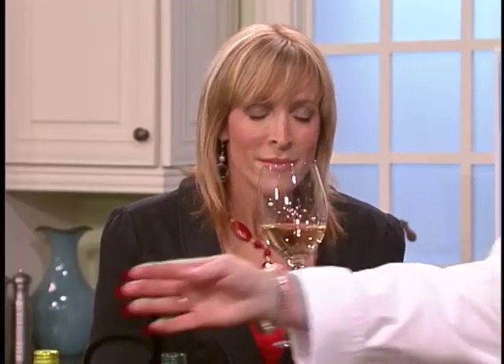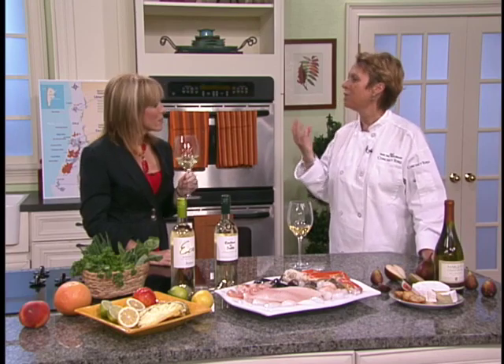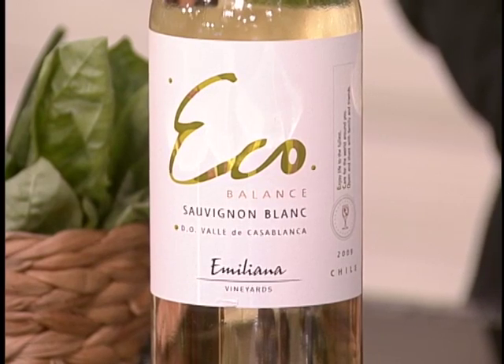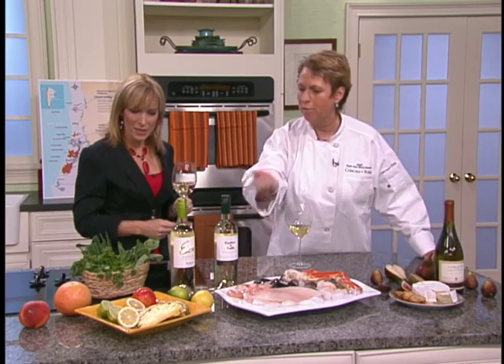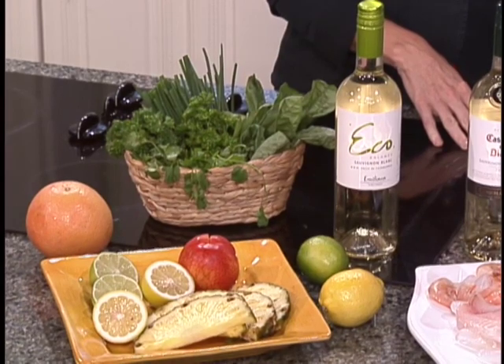Just take this — this is a Sauvignon Blanc Eco. You have the citrusy, the herbal notes, and also a little bit of minerality. In the Casablanca Valley, where this wine comes from, it sets the standard for Sauvignon Blancs. But we also have some great Sauvignon Blanc from the Bio Bio, which is more north. It's cold there, so it's a little more challenging to make, but they bring out a little more tropical flavor — pineapple and peach.